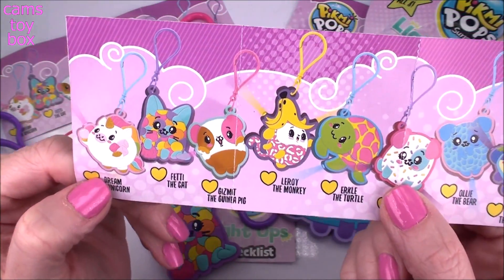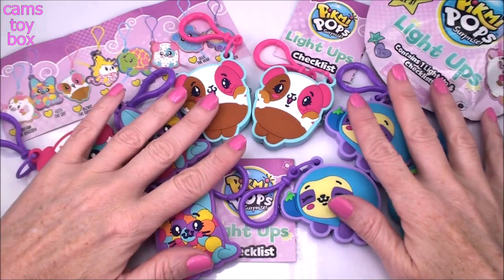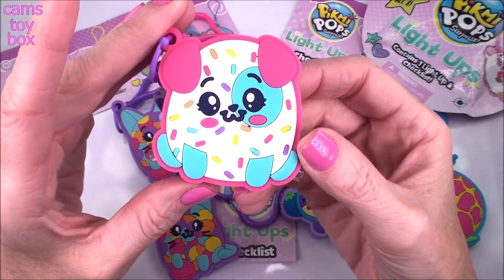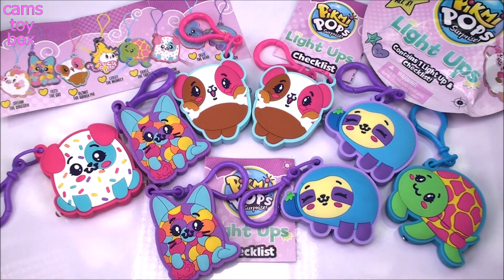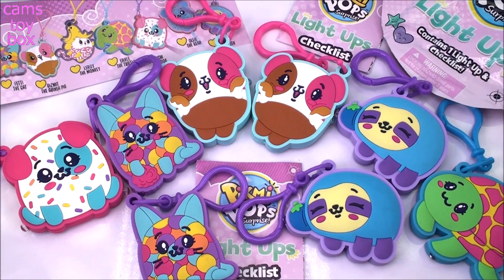So I didn't get Dreamy the unicorn, which is a little disappointing, but I did get Selby. Looking at them all, I think I have a new favorite and I think it's the little dog — look how cute, little sprinkles all over him. I just love the colors, it's super, super pretty. They're all beautiful, guys. Thanks so much for hanging out with me and checking them out. I'll find more of these at Target — if you guys want them, that's where you find them. Thanks so much for watching, be sure to come back and don't forget to subscribe to see lots more toys and surprises every single day here on Cam's Toy Box. I'll see you guys real soon!